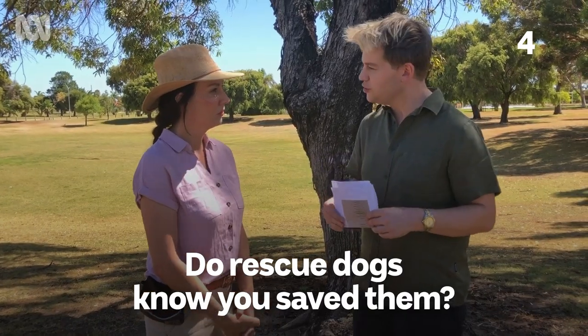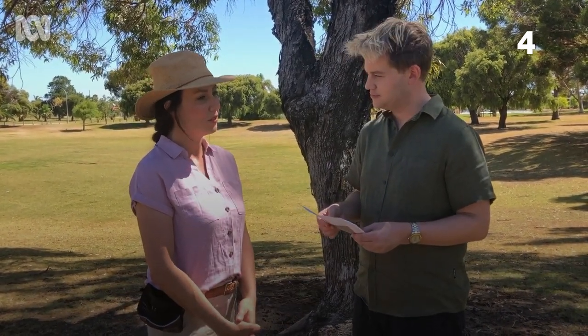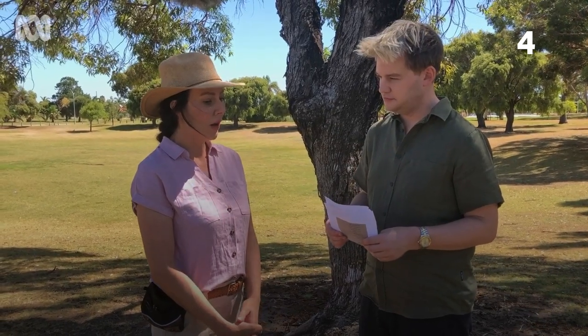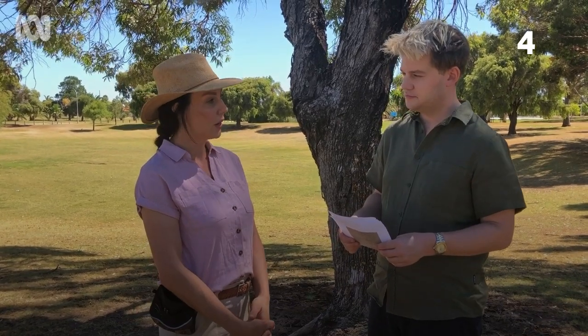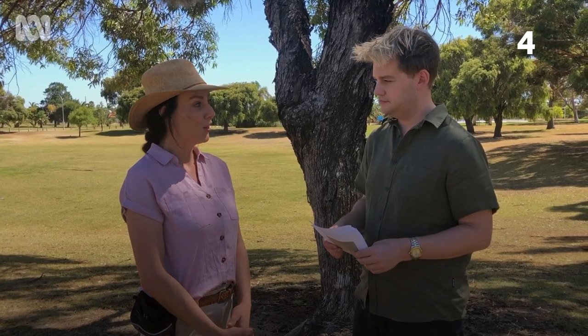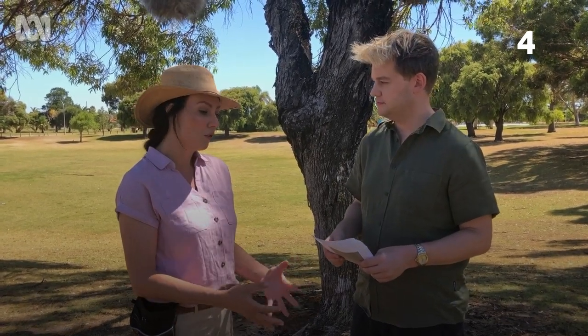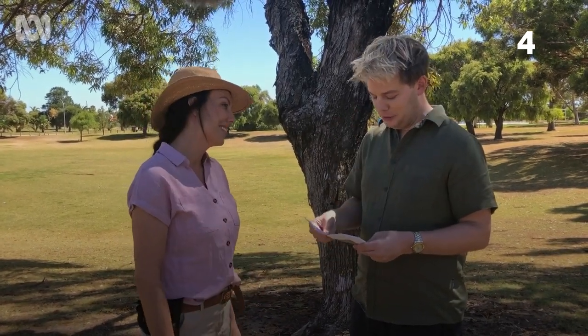Do rescue dogs know you saved them? Who knows? I think dogs know kindness and they know an open heart. If you are generous with your time, patience, and respect for a dog, they latch onto you and they'll never, ever let you go. I think that's some sense of gratitude, but it's also the fact that dogs need us to survive — and if you're kind, they're not going to let you out of their sight.